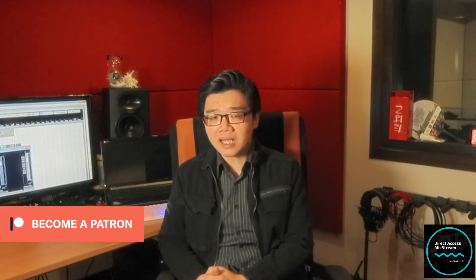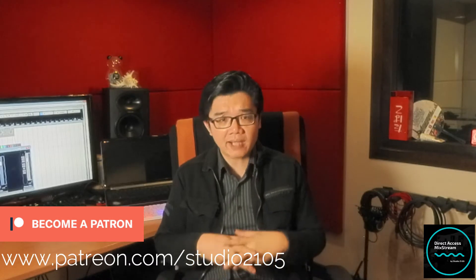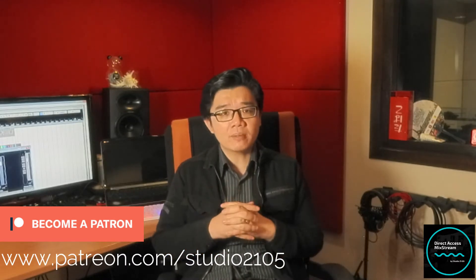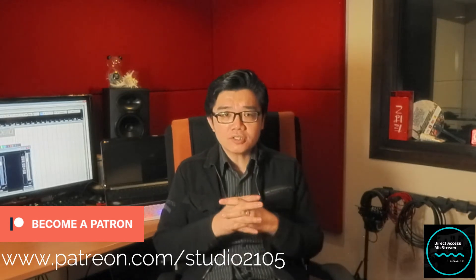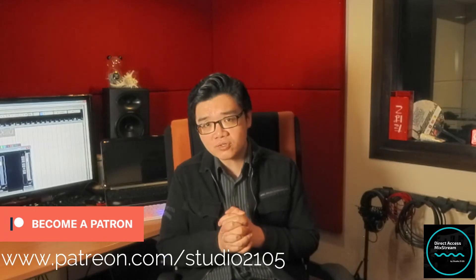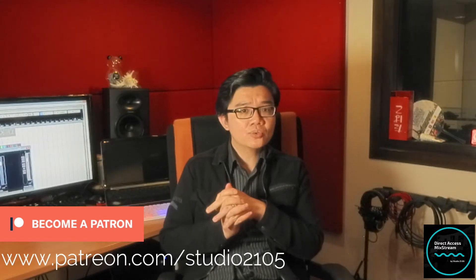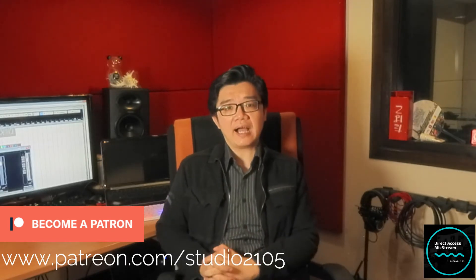Do consider signing up as well to become a patron. Patrons not only help to support the channel financially, they help to support the creation of all the content and everything that you see here. So do sign up, head on down to www.patreon.com/studio2105. Patrons get lots of special perks and benefits. For example, if you're a Direct Access or VIP Access patron, you get one-on-one mentoring and tutorial sessions, exclusive content, and also discount codes towards any of the studio services here at Studio 2105.